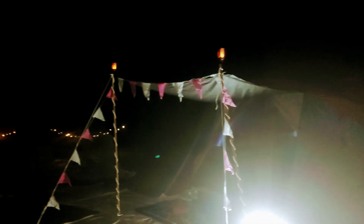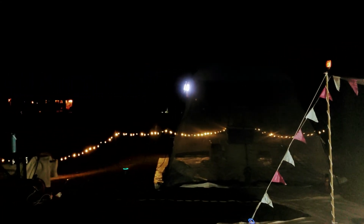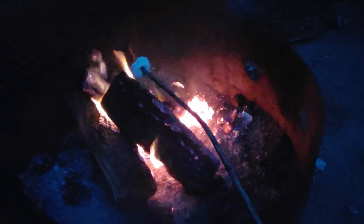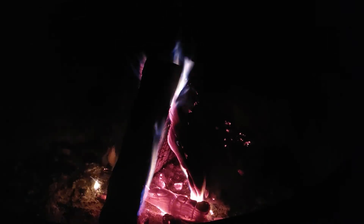We did get an electrical site so we could plug in our lights or any device or equipment that required electricity. Every night we lit the fire pit and sat around it, and I brought some vegan marshmallows that we roasted in the fire as well.